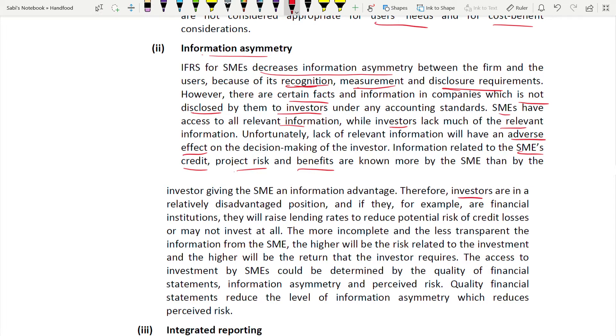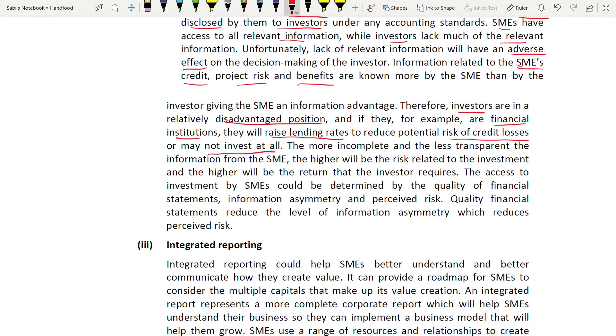Investors are in a disadvantaged position. Financial institutions and banks will raise their borrowing cost - lending rates will increase - because no one wants to take high risk with less information. The risk of credit losses is high, so they will increase the lending rate or might not invest at all. The more incomplete and less transparent the information from the SME, the higher the risk relating to the investment. If the risk is higher, investors will demand higher return. The quality of financial information determines investor access; if the quality is good, information asymmetry risk reduces.